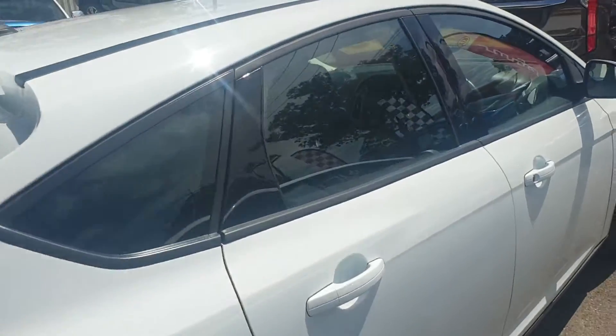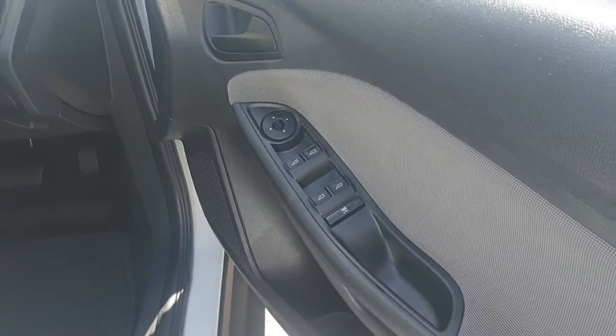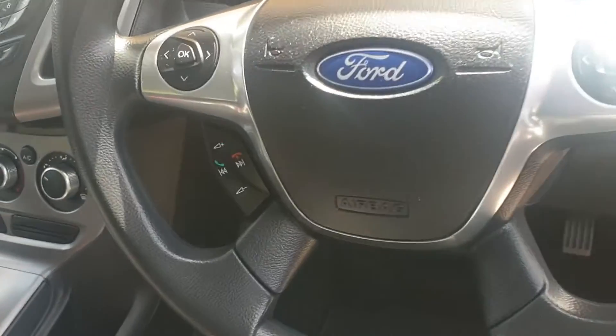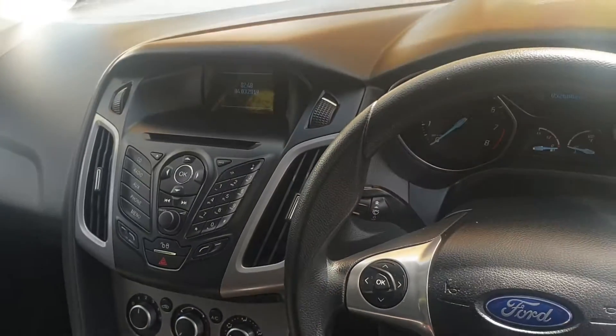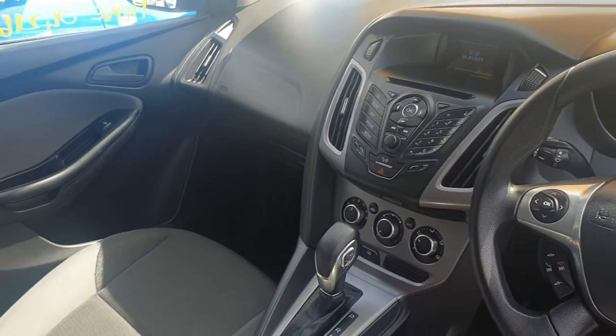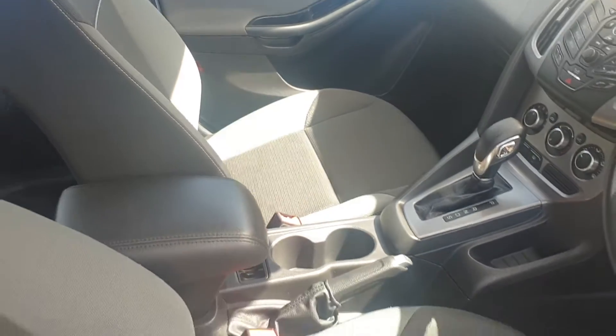I'll just show you inside — it really has a nice interior layout. You get all your power windows, power mirrors on the doors. It comes with audio controls and Bluetooth phone functioning there. Really sporty sort of layout. It really is clean and tidy inside and out.